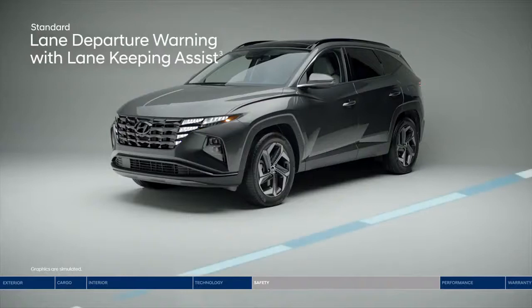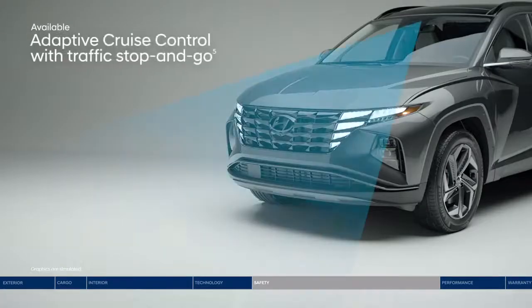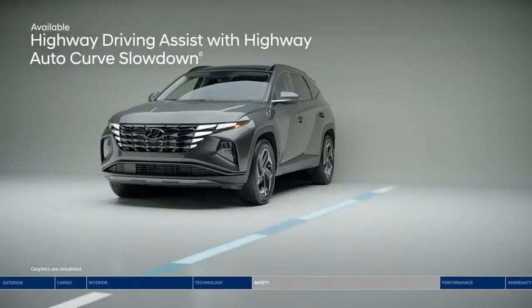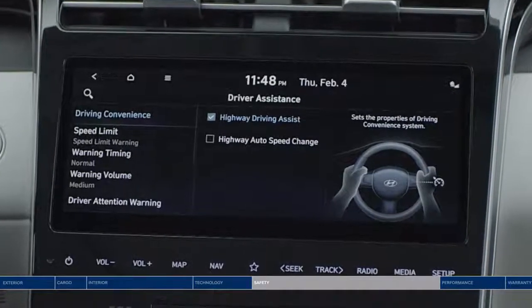If you drift outside your lane, the lane departure warning with lane keeping assist will alert you with audible and visual cues. The system can also gently correct your steering to help you remain within your lane. Lane following assist can help keep the Tucson continuously centered between the appropriate lane markings. Adaptive cruise control adjusts your speed to keep a preset distance from the vehicle ahead, and even works in stop-and-go traffic. Highway Driving Assist acts like your co-pilot — keeping you centered in the lane, traveling at a safe distance, adjusting speed based on GPS and highway data, and automatically decreasing speed before entering a curve.